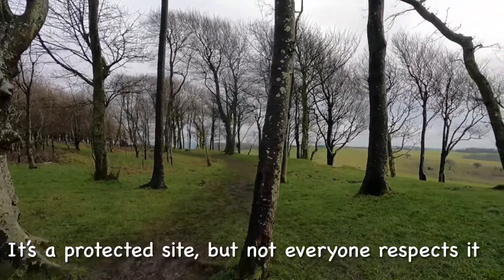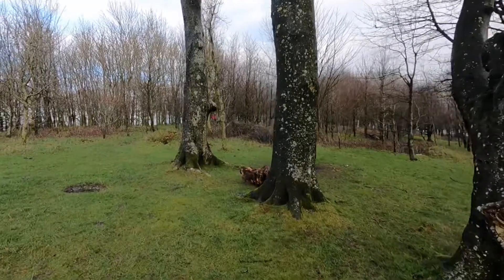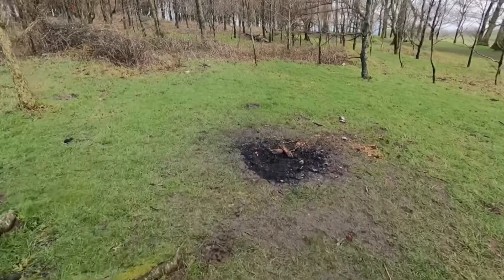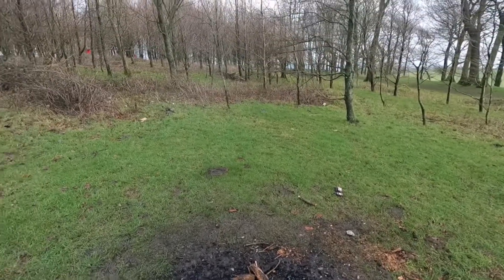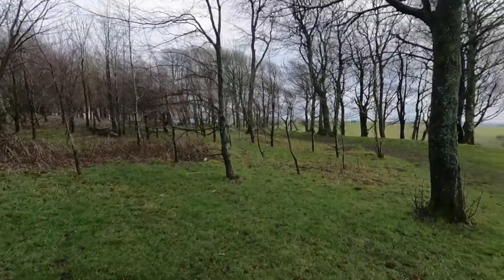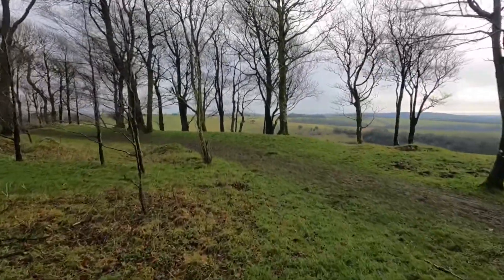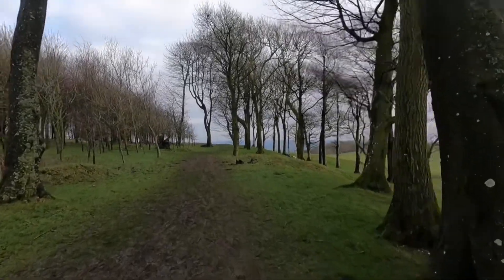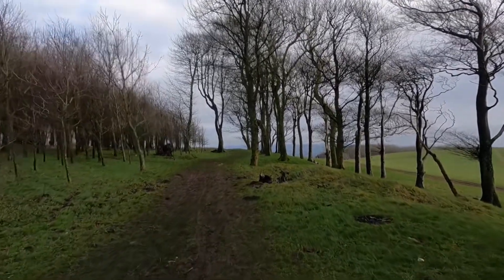This is one of the flatter parts. Oh, hang on - yeah, I can see it - some wild campers lighting a fire up. Doesn't appear to be any rubbish lying around, which is unusual. But nevertheless, it does destroy the land. I'll go through and show you the view from the other side - well, it's a ring, but the other side.